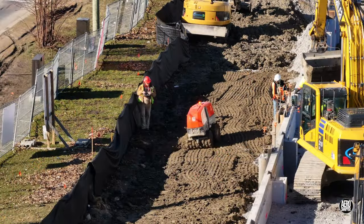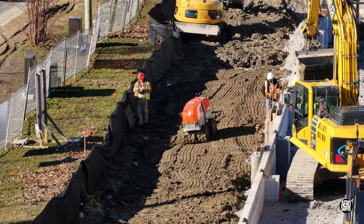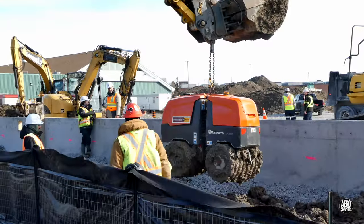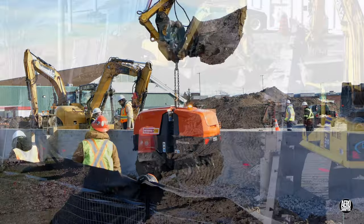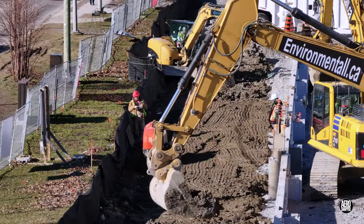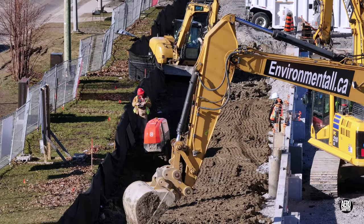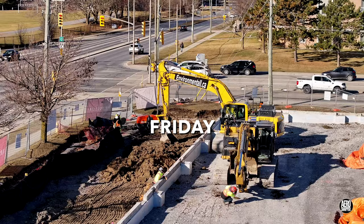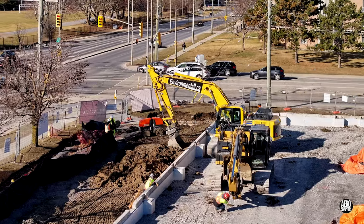An articulated, remote controlled soil compactor by Husqvarna makes an interesting contribution to the work. On Friday morning, this time on the south wall, the compactor is hard at work again.